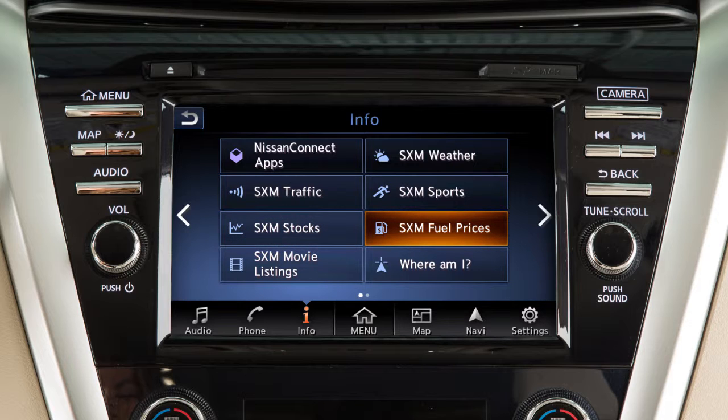SXM Fuel Prices shows you detailed fuel price information for the area you are traveling through. SXM Movie Listings allows you to see detailed information about what's playing locally or nationwide.